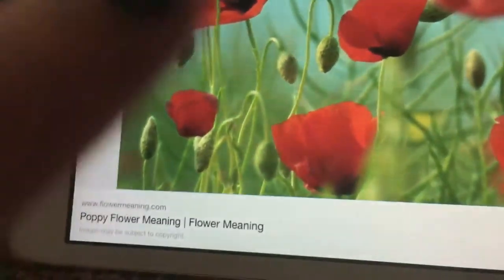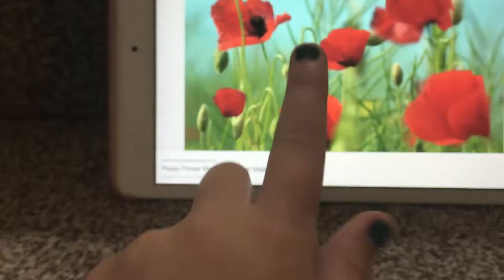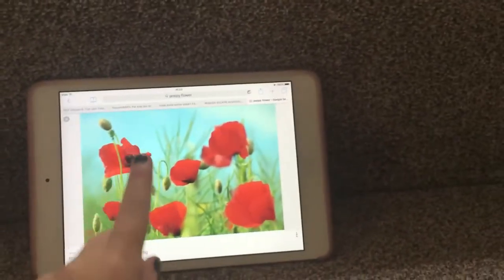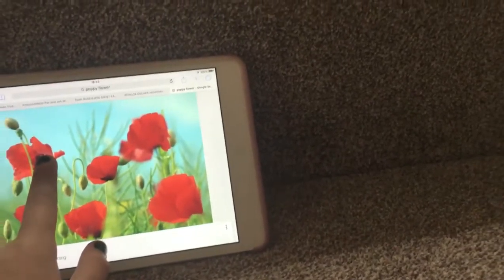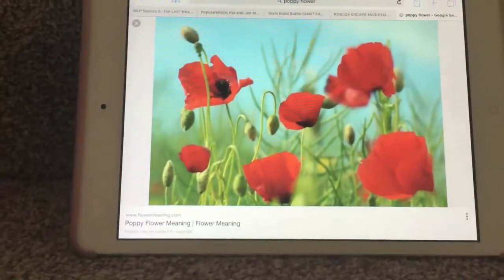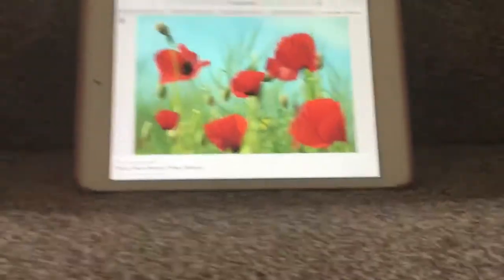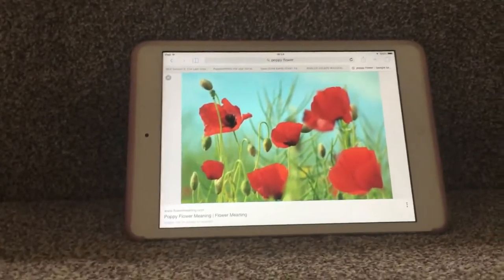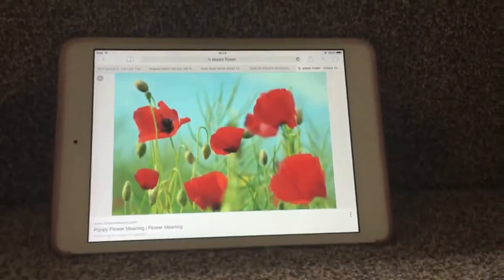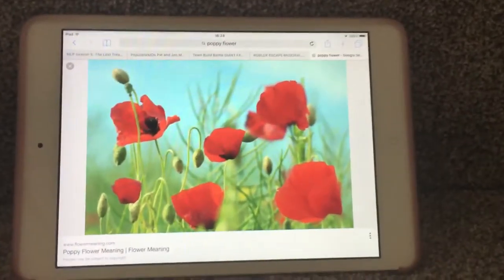So how it works — pretend that the blue nail polish on my nails is a bee. The bee just landed onto the poppy. The pollen brushes onto its wings so it can collect it, and then the bees can move the pollen from the flower to the hive on their wings, so that they can make honey. And that is how we get honey.